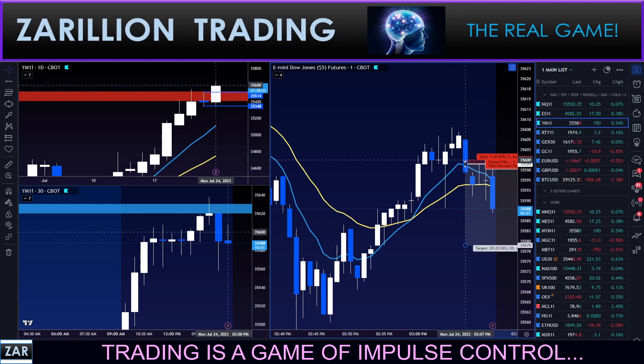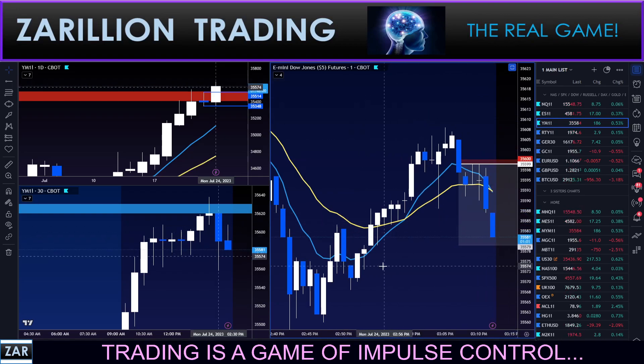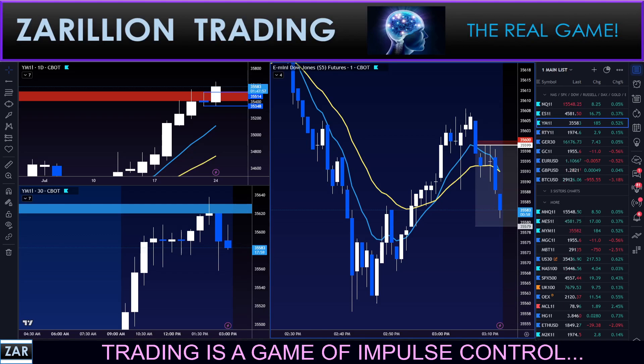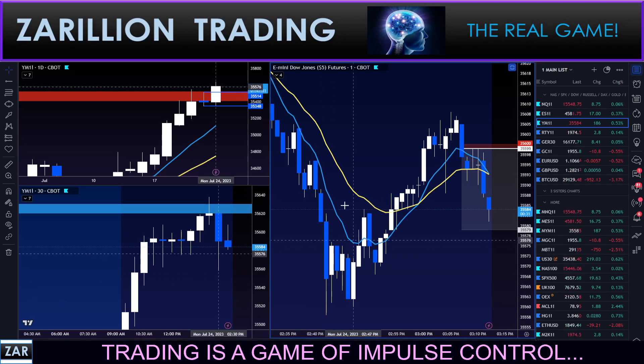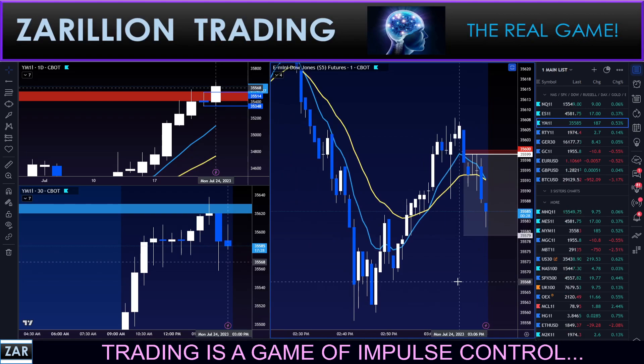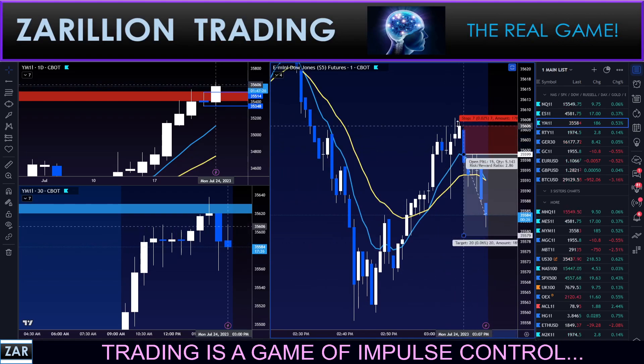Monitoring your emotional state is very important. I've moved my stop to break even — very high chance of getting stopped out here unless we drive all the way down. That would be nice. Let's see if we can get that done. Patience. Looking for one more move down here for 20 points. My stop is now at break even.